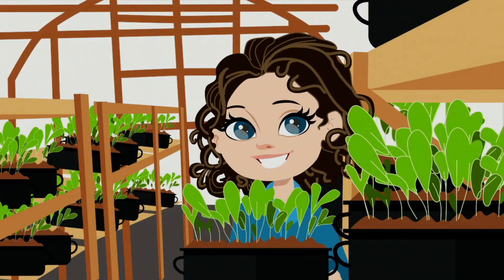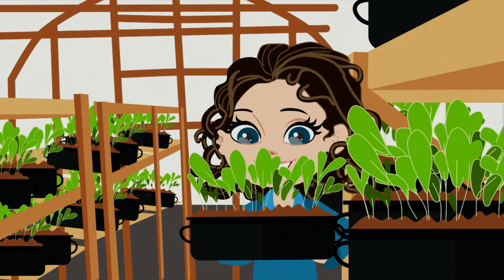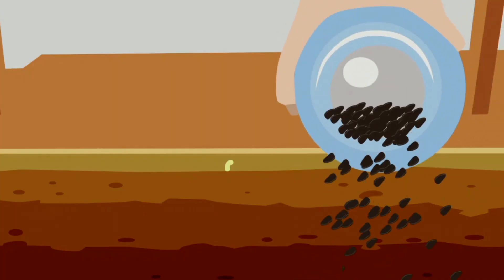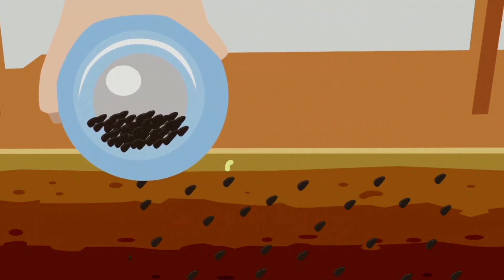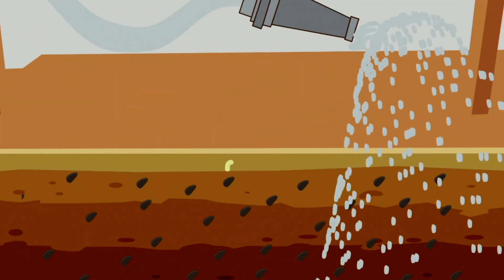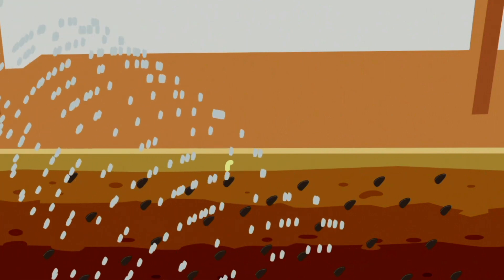Another bonus of growing microgreens indoors is that Kathy can help control the climate. That's especially important in Nova Scotia due to our harsh winters. And because climate change is affecting growing seasons, harvests, and weather patterns, farmers need as much stability as possible. Kathy's expansion to a greenhouse means she now grows on a macro, or much larger scale.